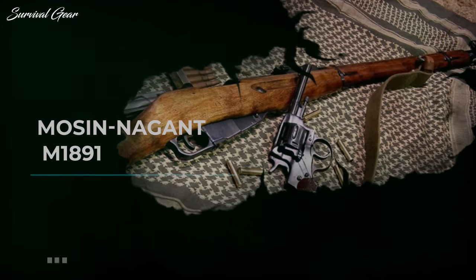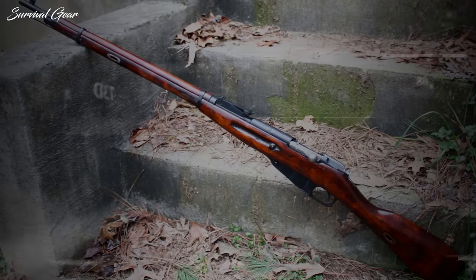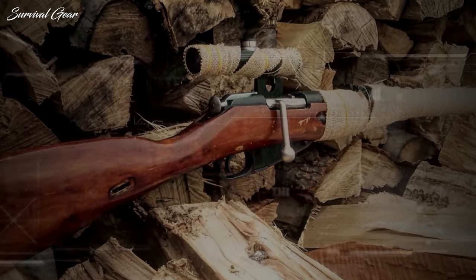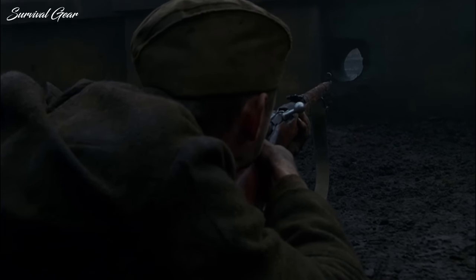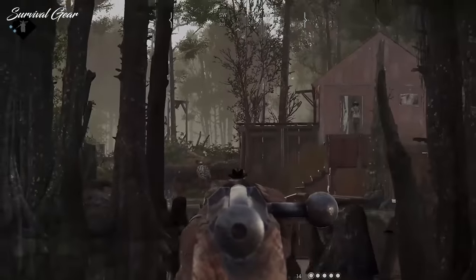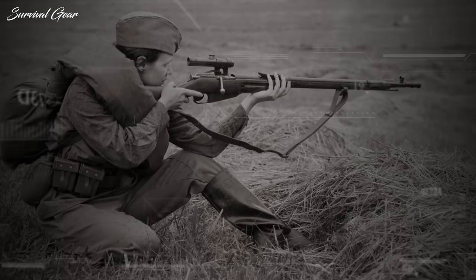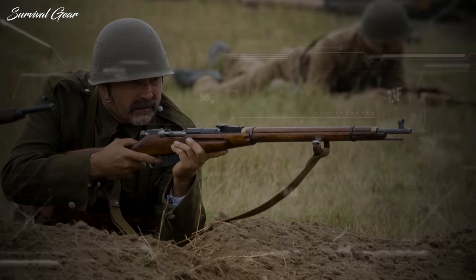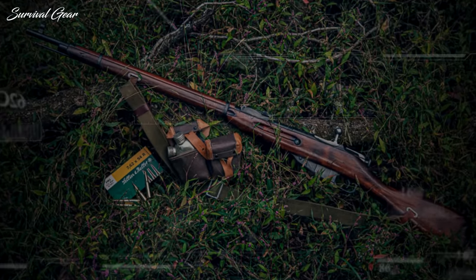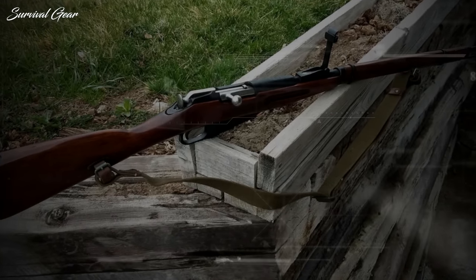Mosin-Nagant M1891. Adopted by the Imperial Russian Army in 1891, the Mosin-Nagant has served through two world wars, Korea, Vietnam, and countless third-world conflicts. The M1891 is as rugged as the Russian landscape, built to operate in Siberian cold, Mongolian deserts, and in a conscript peasant soldier's hands. It is not an elegant or well-finished weapon like the Mausers, but in typical Russian fashion, it is brutally effective at its intended job.